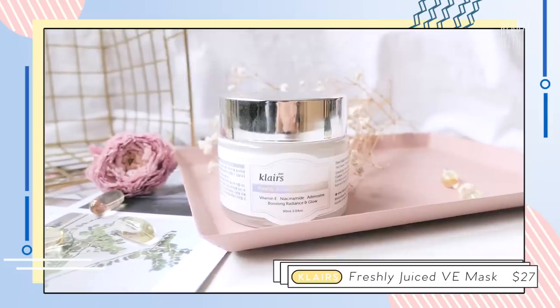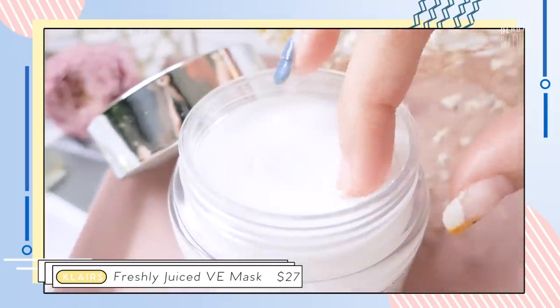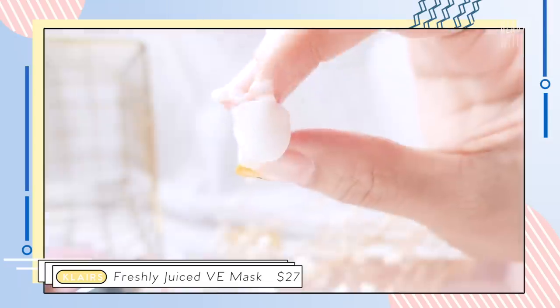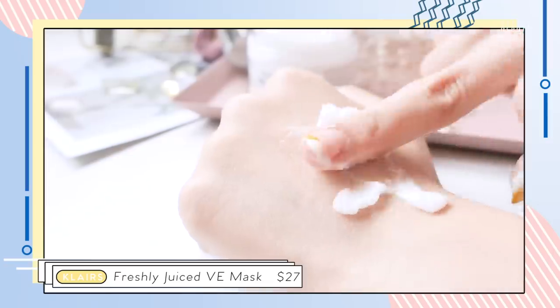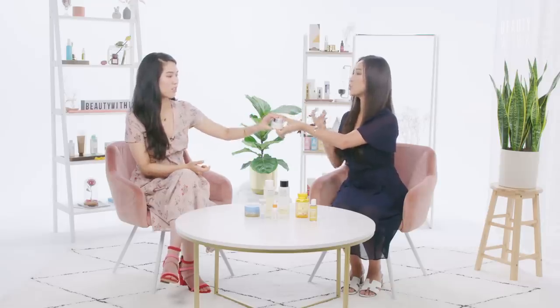This is a really popular one — the Klairs Freshly Juiced Vitamin E Mask. It's brightening, and the texture is this really nice pudding cloud-like consistency that glides on so soft and cloudy, making your skin so nice and supple. It's boosting radiance and glow because it's got vitamin E — nourishing — and niacinamide, which is brightening and also helps with pores. So this is just a very pleasant moisturizing mask that's not too thick.